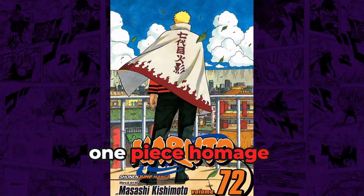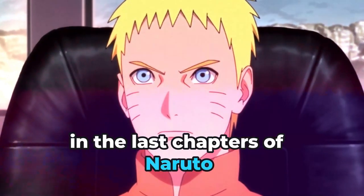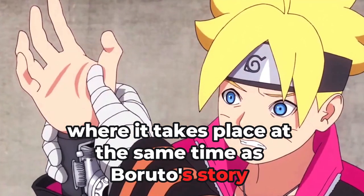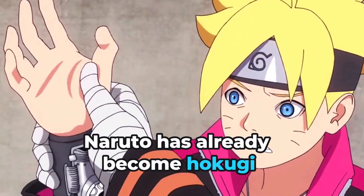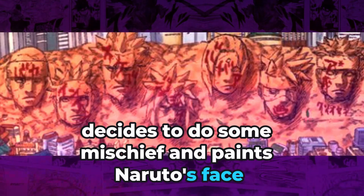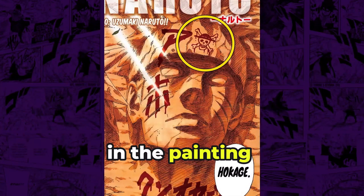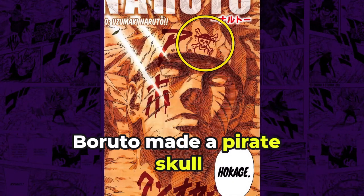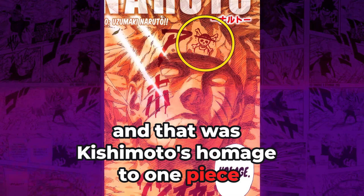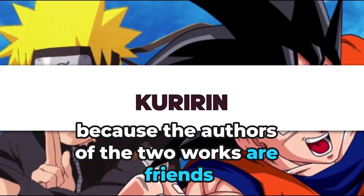This next easter egg is very interesting, and it happens in the manga in the last chapters of Naruto, which takes place at the same time as Boruto's story, by which time Naruto has already become Hokage. Naruto's son decides to do some mischief and paints Naruto's face. In the painting, Boruto made a pirate skull — specifically the skull of the Straw Hats from One Piece. That was Kishimoto's homage to One Piece, because the authors of the two works are friends.